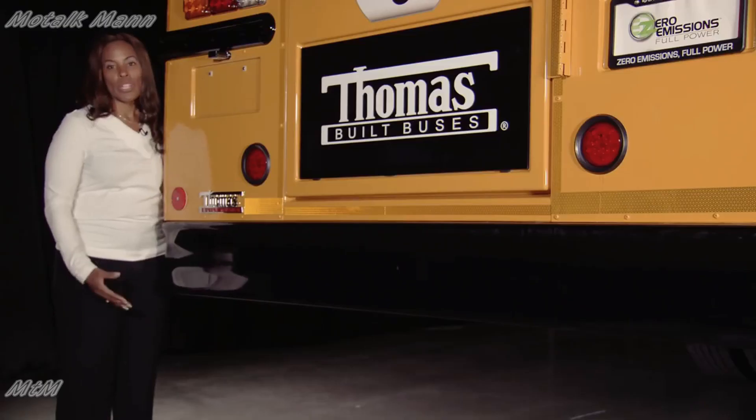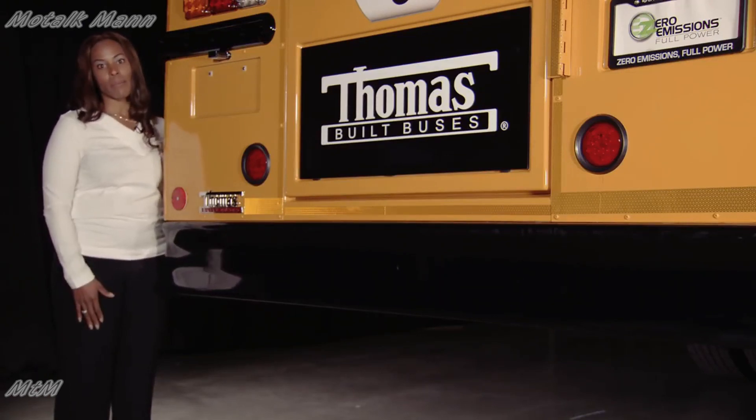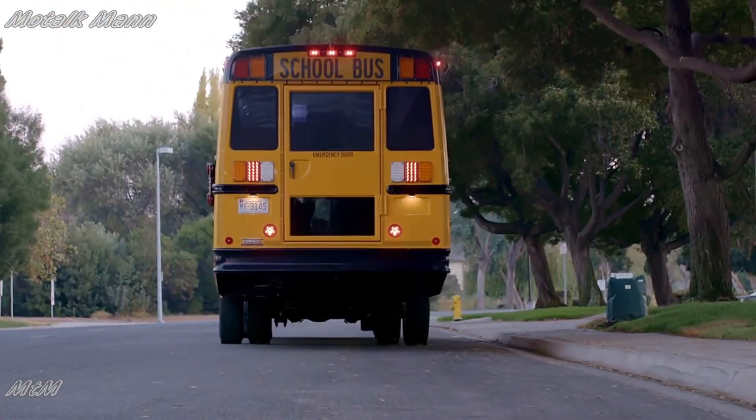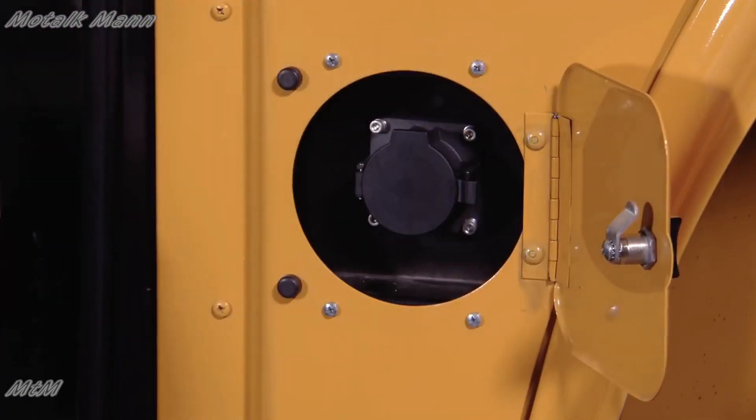Introducing Julie, our Safety Liner C2 first production intent vehicle. One other thing that's missing from this Safety Liner C2 electric bus is the tailpipe. No engine, no need for a tailpipe, no emissions, no noise — all without sacrificing power. Here we have our DEF Tank access door, which for an electric vehicle is actually the charging port.